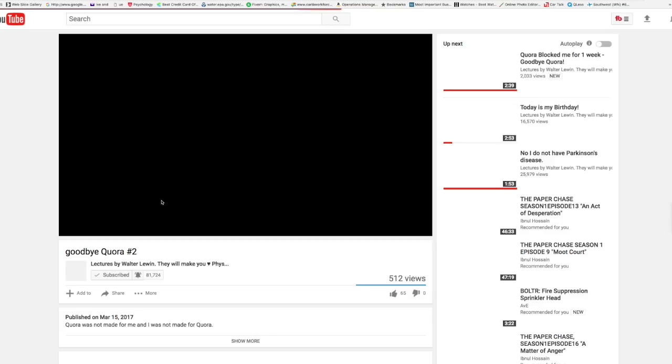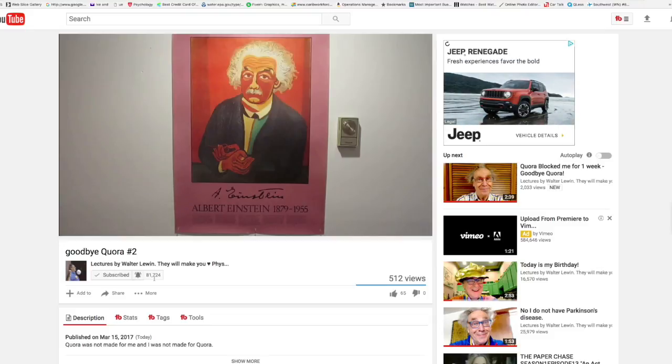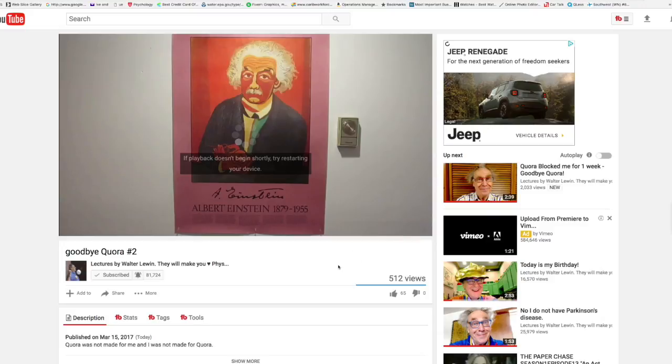In order for you not to miss any of our content, please make sure you have your notifications on. I'll show you how — go to any of our videos, click Subscribe, and next to it there is a bell. Click on that bell and a window will come up asking you to check 'Send me notifications.' Check that bottom box and you'll get a notification every time we post a new video.